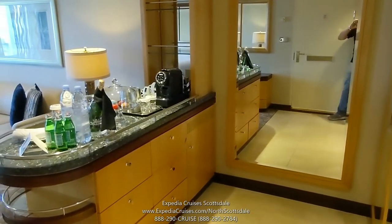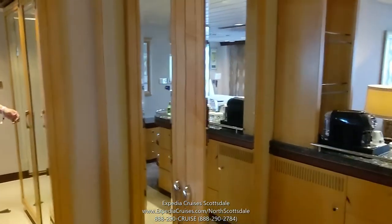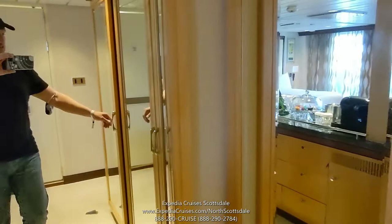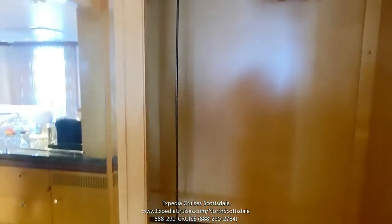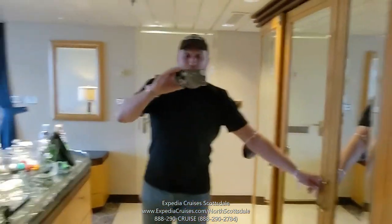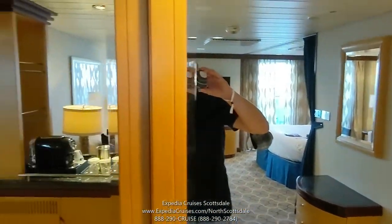As we enter here, you have first your closet space, and it's quite big. You have three closets. We have some of our stuff in the closets already, but you'll notice here you've got your life vest — there are four life vests, so you can hold up to four people. Hanger space. Lots of mirrors so you can check yourself out before you head out to dinner or a show.